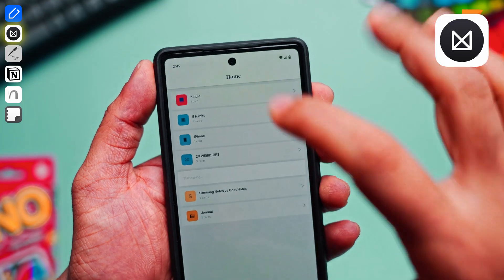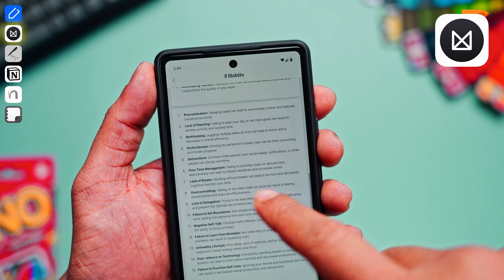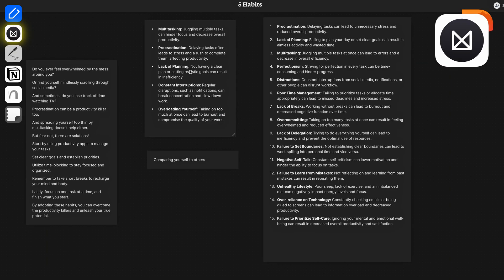Milanote. This one is actually a great app for visual brainstorming. Milanote is very easy to use even for beginners. It has a very minimal UI, which is something I really appreciate. Simplicity is often the best trait to have in a note-taking app, and I personally like the way I was able to access my notes.